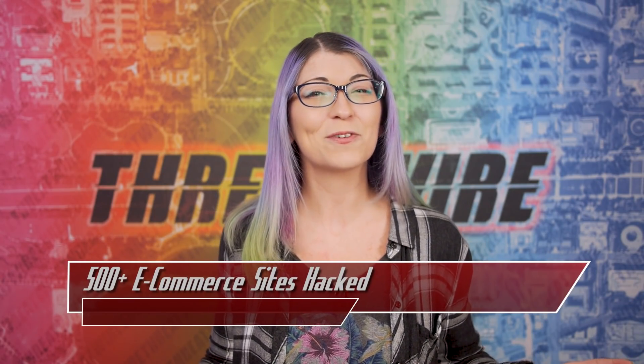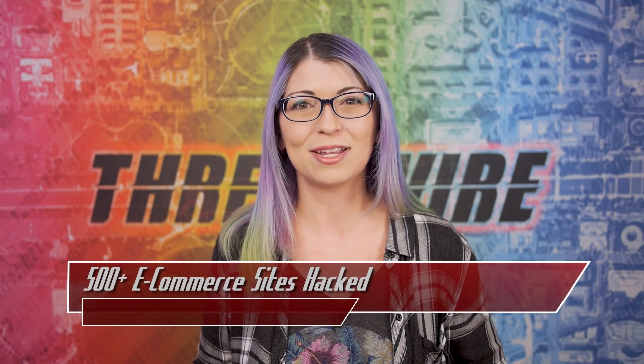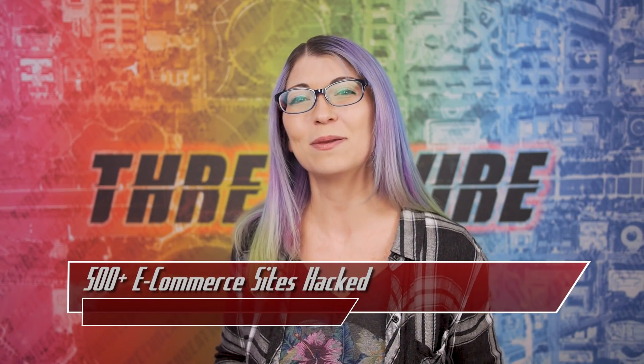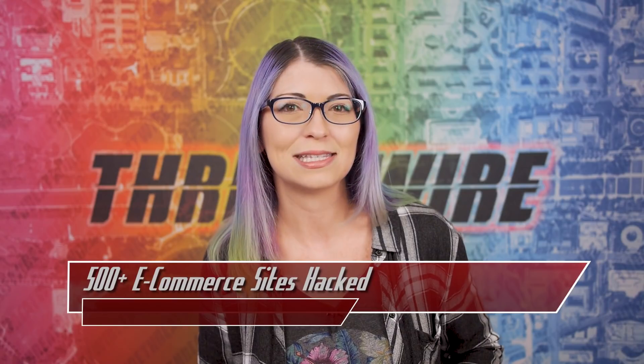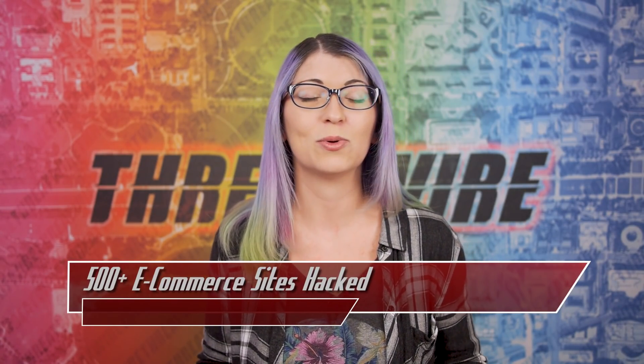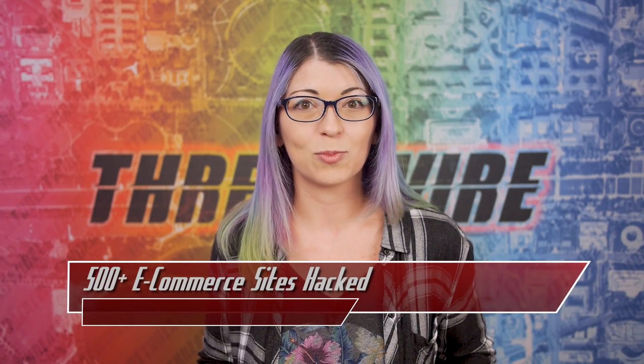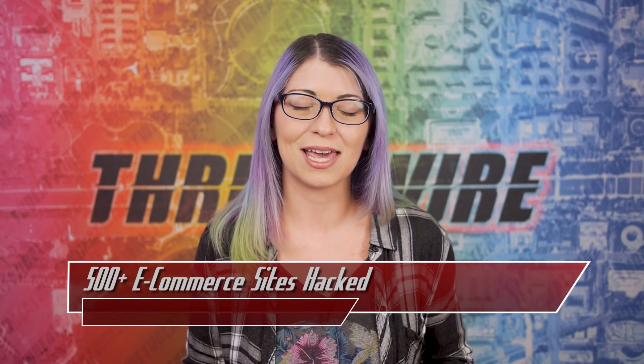By the way, do you want some free stuff? If you join or upgrade to an annual pledge on Patreon in February, you'll get 2 free months of perks which equals about a 16% discount. Doing tech shows is my full time job, so if you find value in this work and want to show your support, check out Patreon.com slash ThreatWire.